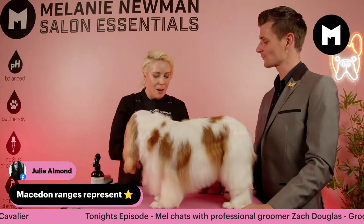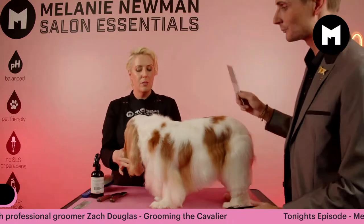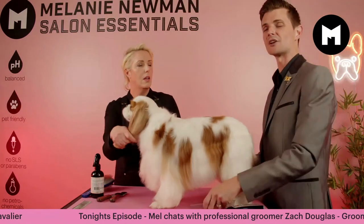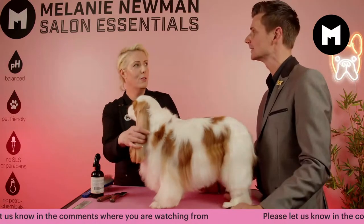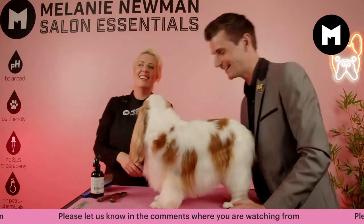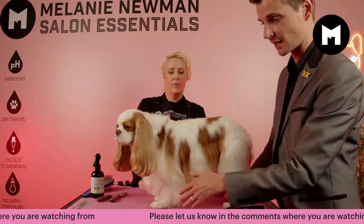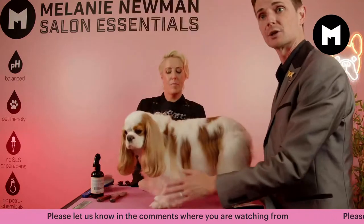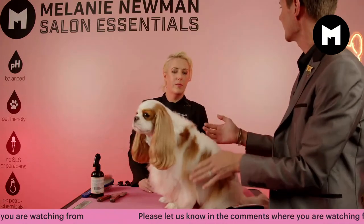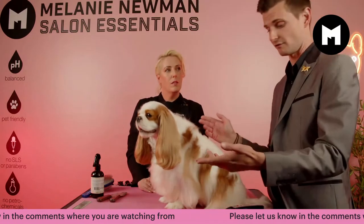We're going to start with his paws and then move on to his underline. Do you trim these ears? I do — I'll take the ends off them today just because it's nice. I don't like the sort of wispy look; I like a nice sort of finish. They are lovely ears — it's almost longer than my head. It's such a good colour too.